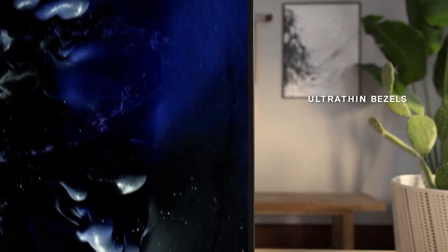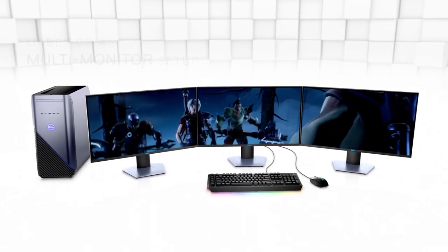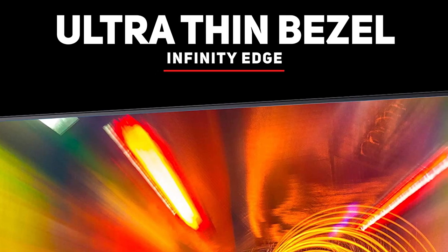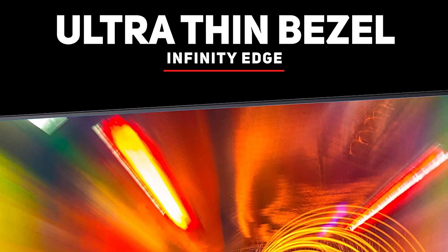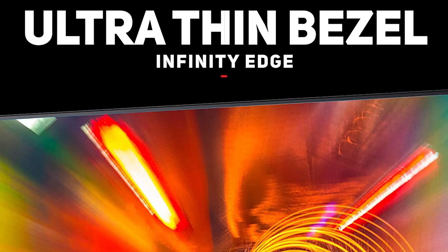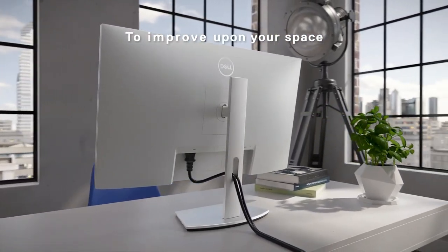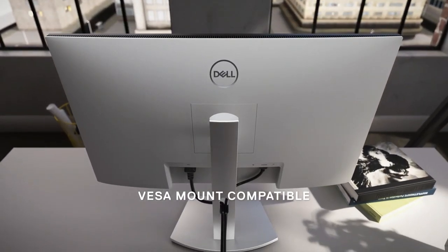The monitor's bezel is very thin, providing a more immersive experience whether you're gaming, working, designing, or simply watching videos. Dell is coining their ultra-thin bezel 'Infinity Edge,' designed to not stick out in a home study, office, or flex space. The bezel and silver-colored stand give the Dell S2721NX a premium feel, while still being very affordable.